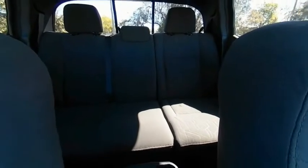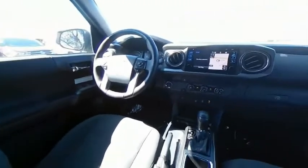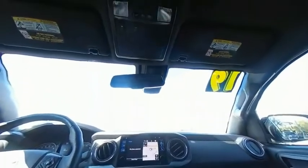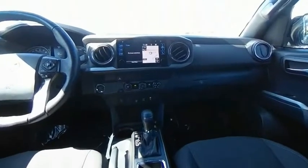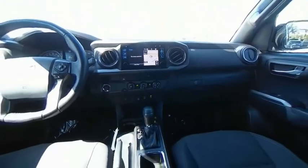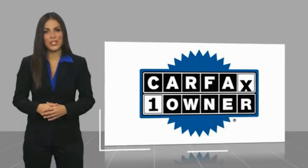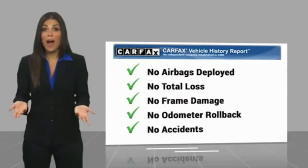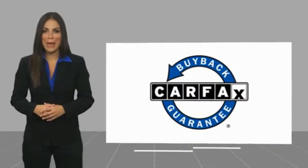Drive away with a great deal on this vehicle. Call or stop in today. This is a one-owner vehicle with a Carfax Vehicle History Report. Be sure to find a complimentary copy of this report online or contact the dealership. This vehicle qualifies for the Carfax Buy Back Guarantee.